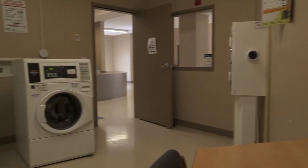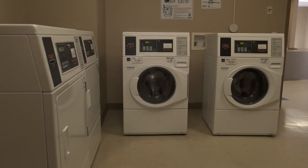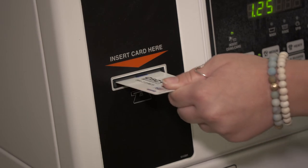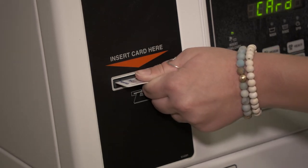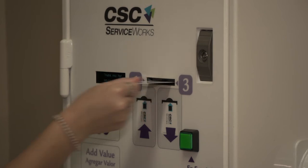There's a laundry room on every floor in Oaks. On the first floor it is located in the lobby, but on the second and third floors they can be found in the multi-purpose rooms. Once you move in you will get a laundry card that you will use to pay to use the washer and dryer. You use this machine to load money onto your card before you use it.